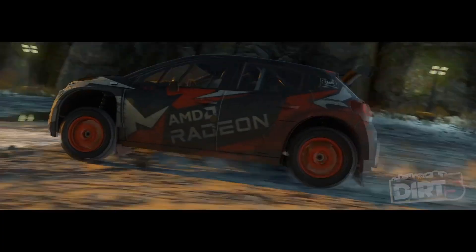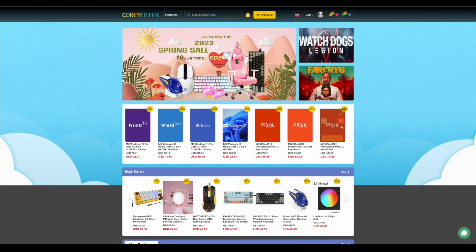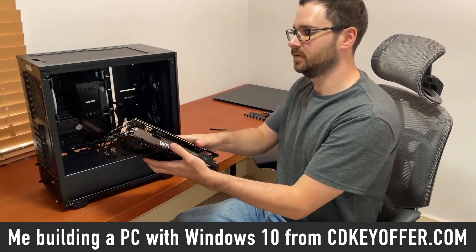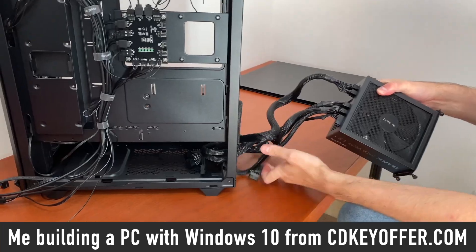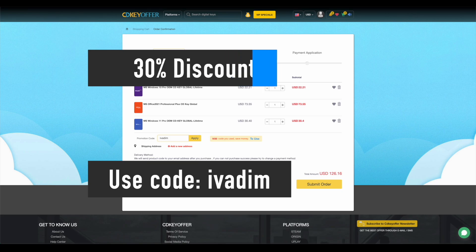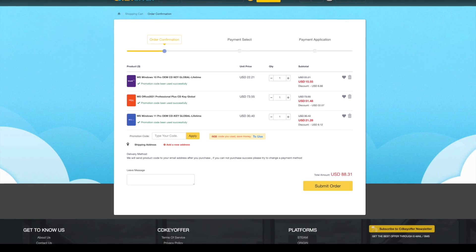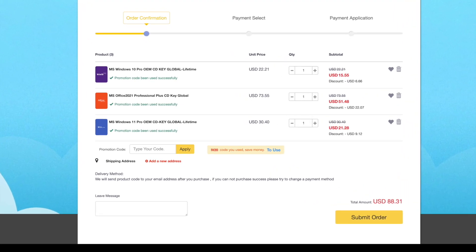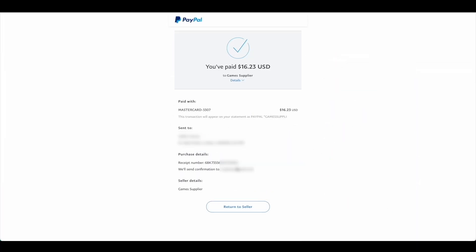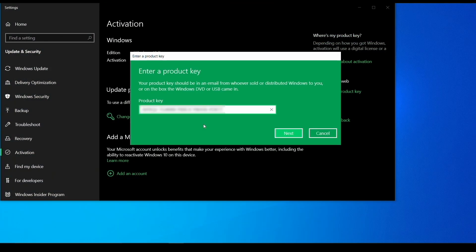But first a quick word from my sponsor. CDKeyOffer.com is my number one choice for when I need to buy a cheap Microsoft software key. They are a reliable provider of affordable keys to me, my friends, and the channel community for over two years now, so highly recommended. Use my discount code IVADEM to get 30% off an already amazing price and grab yourself a Windows 10 Pro for $16, Windows 11 Pro for $23, or Office 2021 for just $52. You can use PayPal for fast and secure payment and get your key instantly. Links to all these products are in the description below.